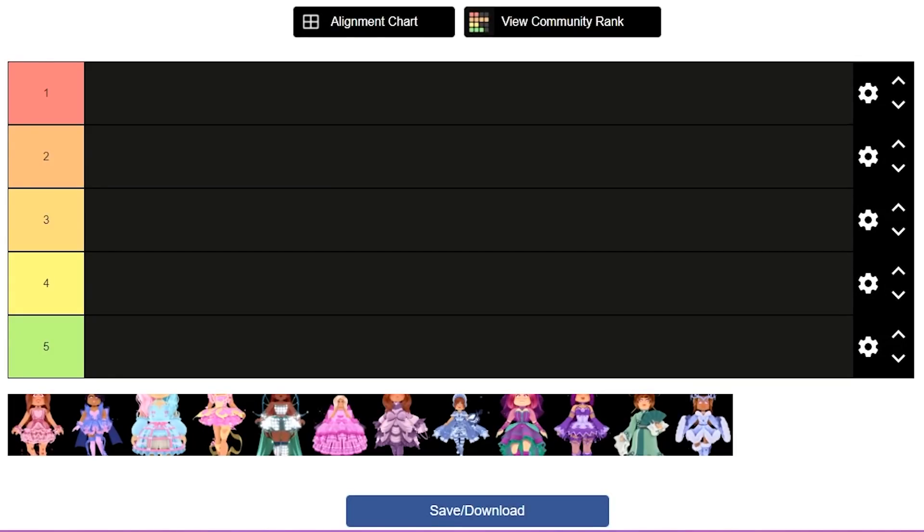I have created a tier list here with tiers one through five and all 12 different sets. This includes the Midnight Popstar set, which some people don't include because it's a set you get from winning rather than buying it, but I wanted to include every single permanent, seasonal, and winning set — anything considered a set by the Royal High Wiki. We're going to rate them with the ones I'm most likely to wear at the top and least likely at the bottom. One is going to be my favorite and five is going to be my least favorite.